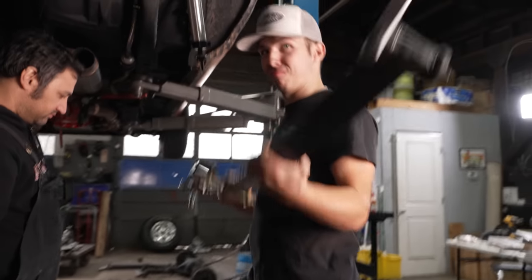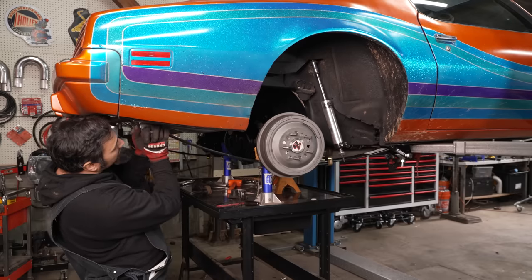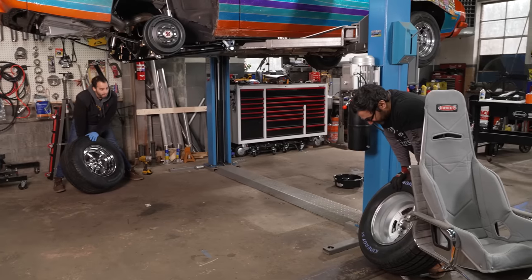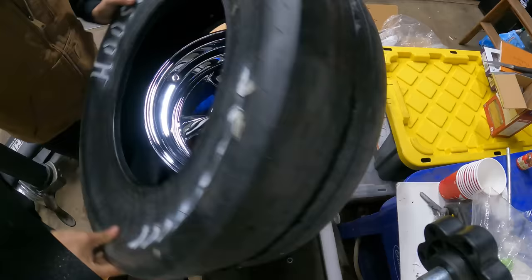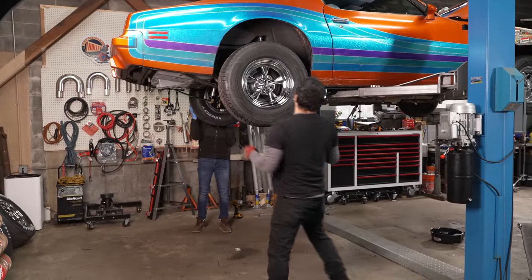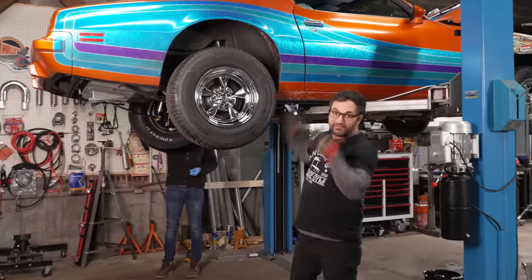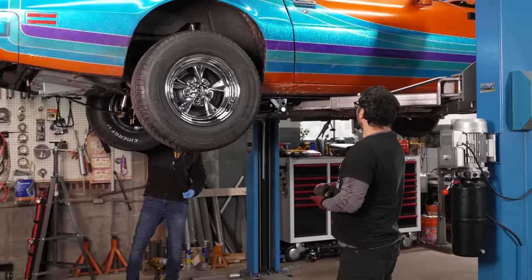We've got the split mono leaf springs hanging down. We wheel our new nine-inch rear end in, kind of position it, and swing the springs up and bolt it. We just got a fresh set of Rocket Racing wheels — going 15s — tossing those on with some 275/60/15s. Rear end is in, we connected our QA1 shocks, got the Caltracs all dialed in, everything bolted together. One of my favorite parts of a car build is throwing the wheels on, taking a step back, and having a look at it.